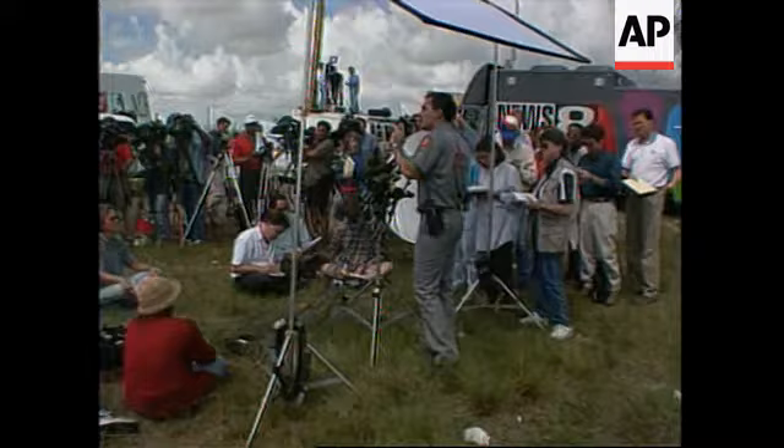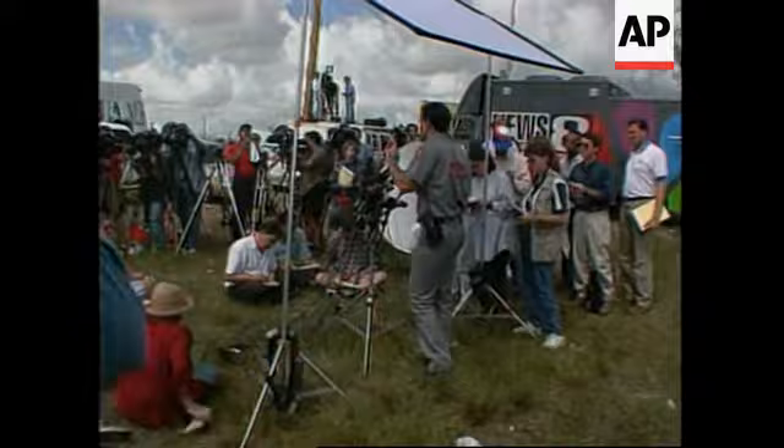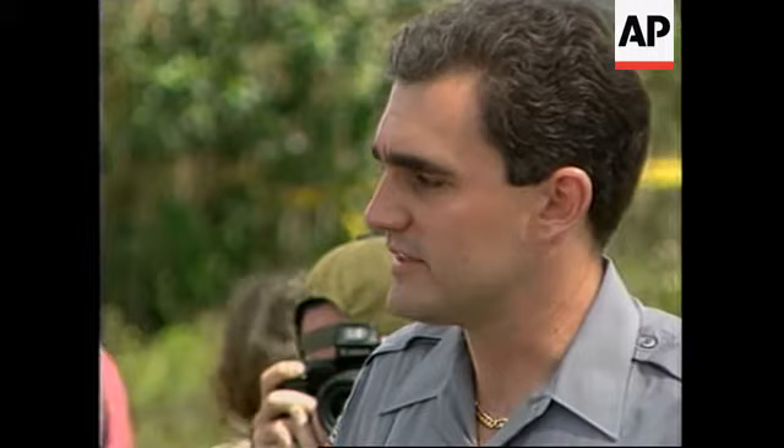My daughter has been on ValuJet fairly recently. I would go on ValuJet tomorrow. The water we've been finding is a minimum three to five feet deep, and the muck — I've been told by local residents — in some areas can be as far as thirty to forty feet deep. So that's a definite problem.